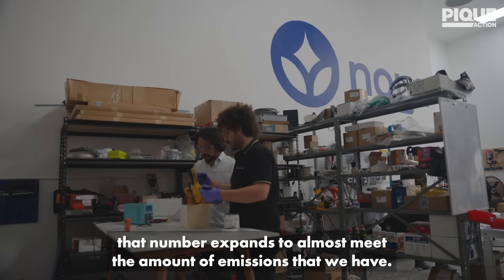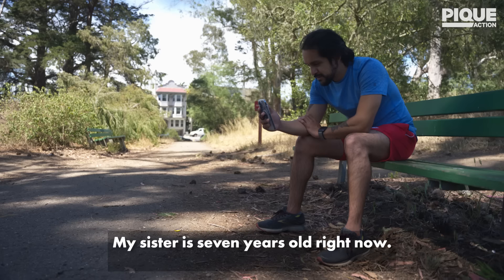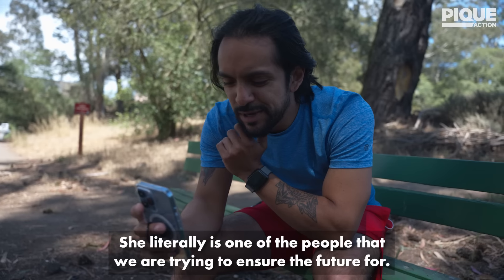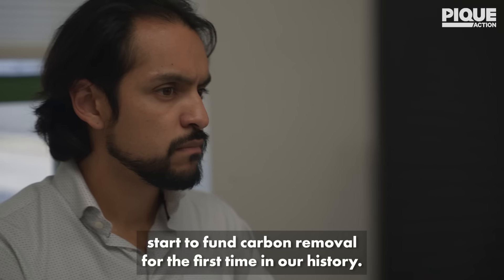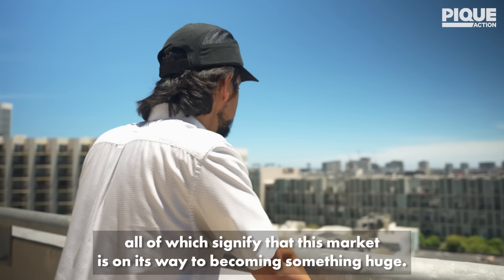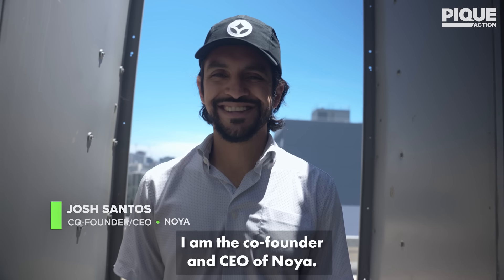If we look globally, that number expands to almost meet the amount of emissions that we have. So the impact that NOIA's technology can have is incredibly motivating. My sister is seven years old right now — she has these big plans for what she wants to do and who she wants to be. She literally is one of the people that we are trying to ensure the future for. We've seen governments start to fund carbon removal for the first time in history, and a massive influx of talent into the space, all of which signify that this market is on its way to becoming something huge. My name is Josh Santos and I'm the co-founder and CEO of Noya.